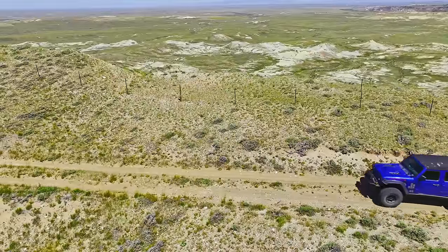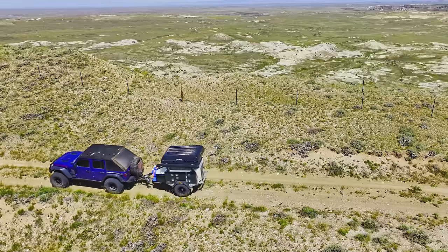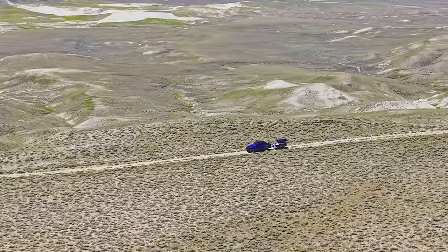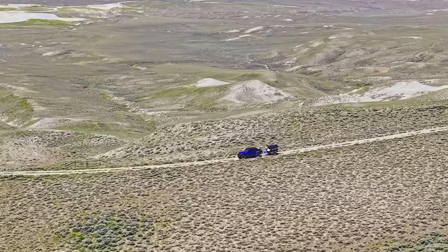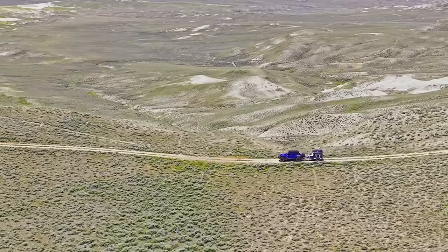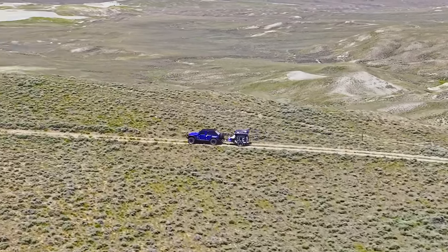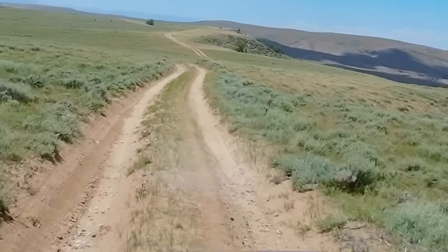The Wyoming BDR truly lives up to its name — Backcountry Discovery. You can't put it any better. We are in the middle of nowhere out here. We hardly ever see any other people. We go through towns with a population in double digits. It really is an awesome place to visit, and we also get to see a lot of wildlife, from antelopes to horses.